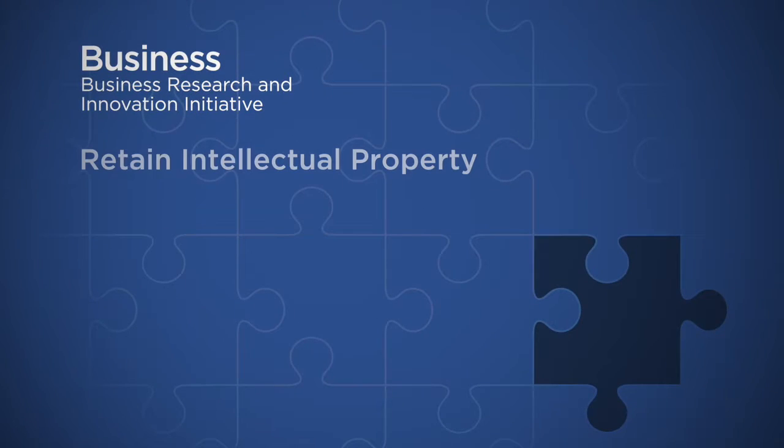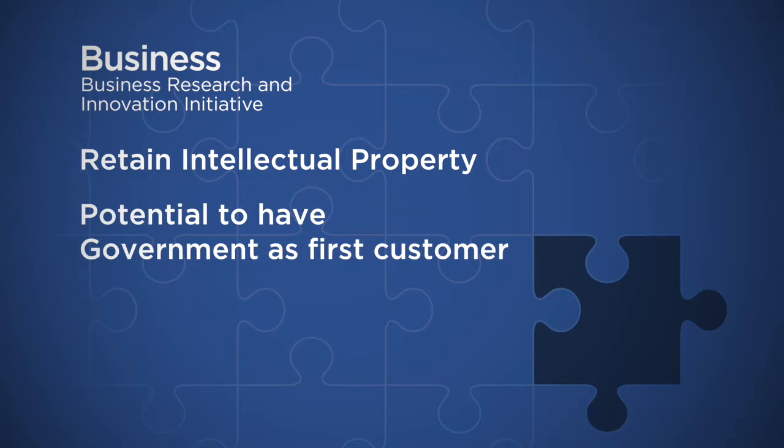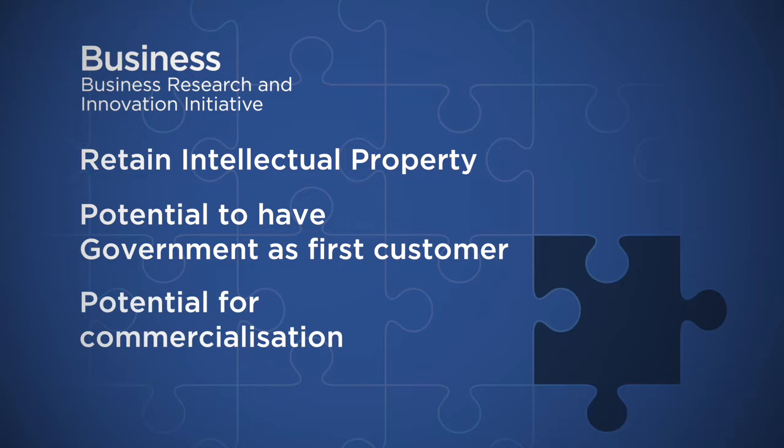SMEs can access up to $1.1 million in funding to develop their idea to a proof of concept stage. The SMEs maintain all the IP rights, they have the potential to have government as a first customer, and there's further potential for additional assistance to take that product all the way to commercialisation.